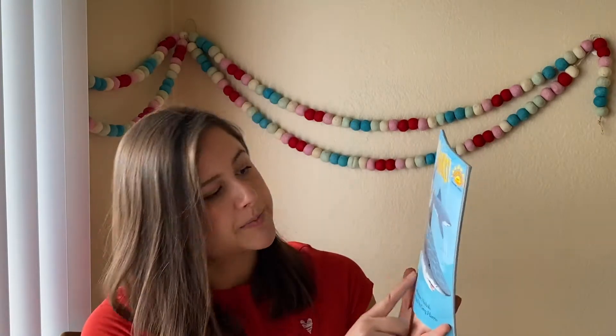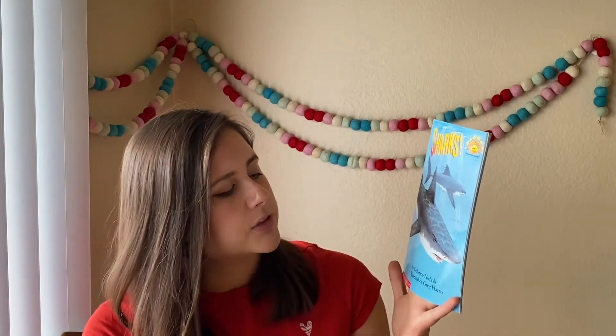Good morning, superstars. I hope you're having a great day. For today's story, we are going to read another nonfiction book. And what does that mean? It's real — all of these are true facts about something in real life. This week I was curious. I know we are the Whitaker sharks, but I wanted to learn more about them. So I found this book called Sharks by Catherine Nichols, illustrated by Greg Harris, and it's all about sharks. Let's read it.